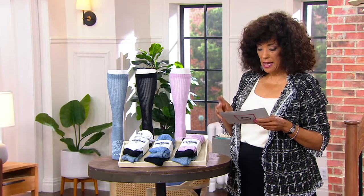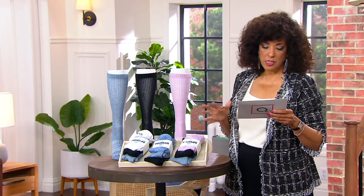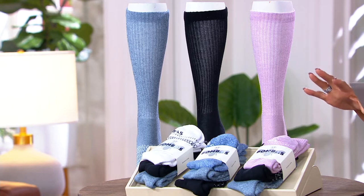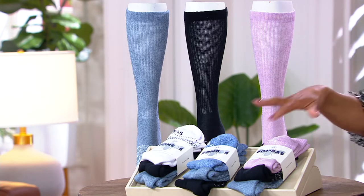We have sizes small — and small women will fit four to seven and a half. We have medium, which is going to fit women's shoe sizes eight to ten and a half, and then men's six to nine. And then we have large, which will fit women's shoes 11 to 13, or men if your size is nine and a half to 12 and a half. So it's that simple.